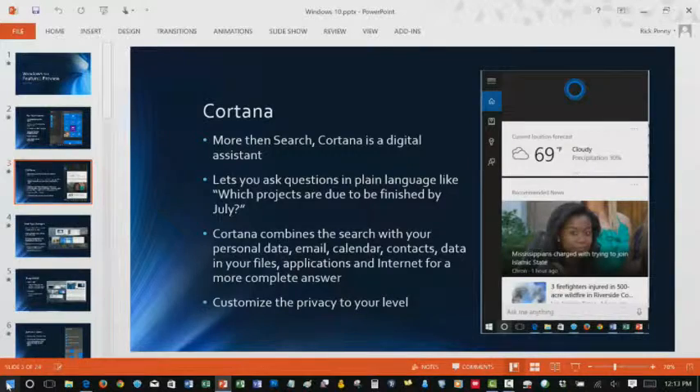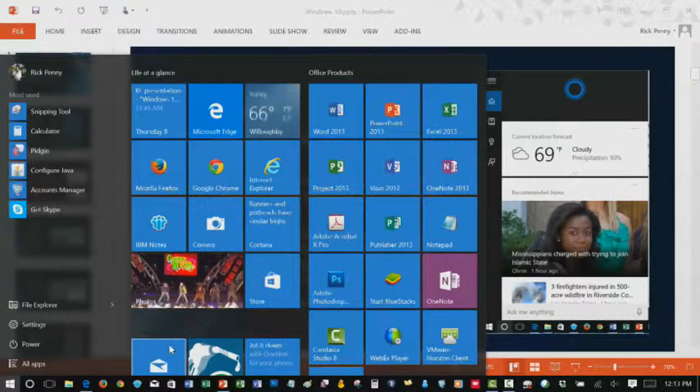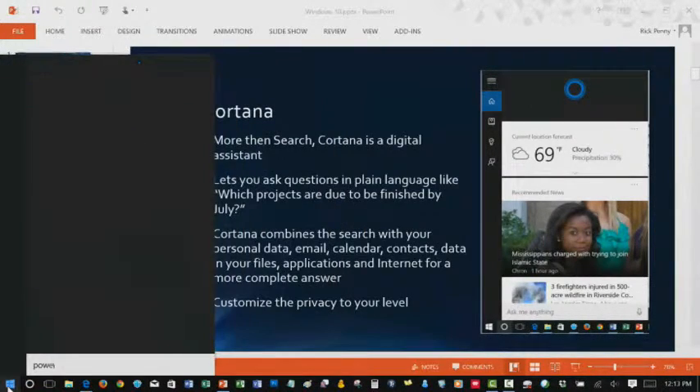With Cortana, she's also scanning all the documents you have on your machine and has lists of your programs. So if you're asking a question or typing something in, she's not just going to give you an Internet answer — she'll give you answers based on files in your system or what programs you have. A lot of times I don't know the program name, and it's actually faster to just start typing in the search bar. For this presentation I just started to type in 'PowerPoint' and it comes up very quickly. Unfortunately it's not working right now — they must have updated that yesterday and broke it.